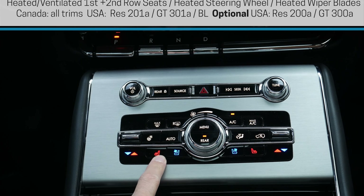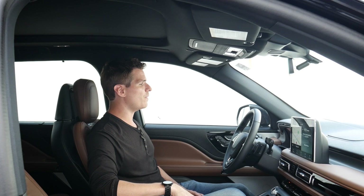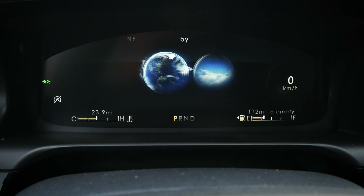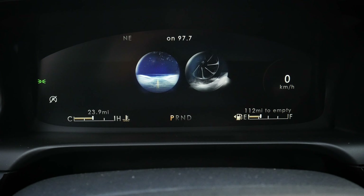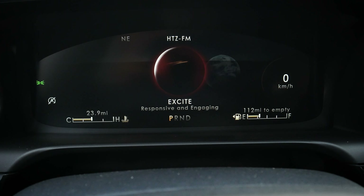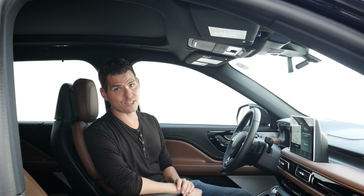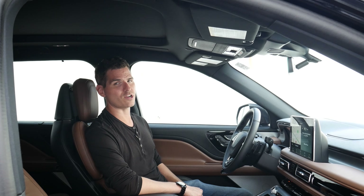We've got our heated and ventilated first row seats — we can turn on the cooled seats as well. There's an electronic parking brake, and then a series of different drive modes. When we adjust our drive modes, it looks really sharp in the center screen. We've got conserve, excite, normal, slippery, and deep conditions. If you want to unlock the truest performance of the Aviator, you definitely want to be in excite mode — it revs up the RPMs and gives a much more aggressive performance.